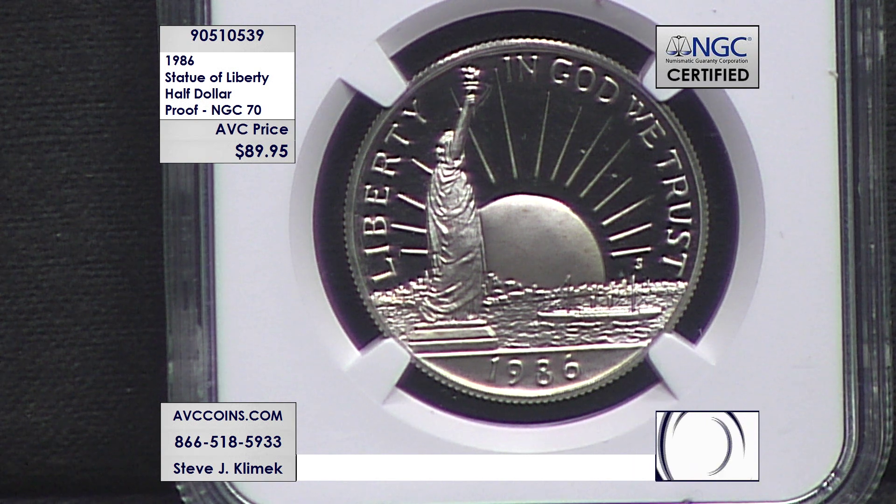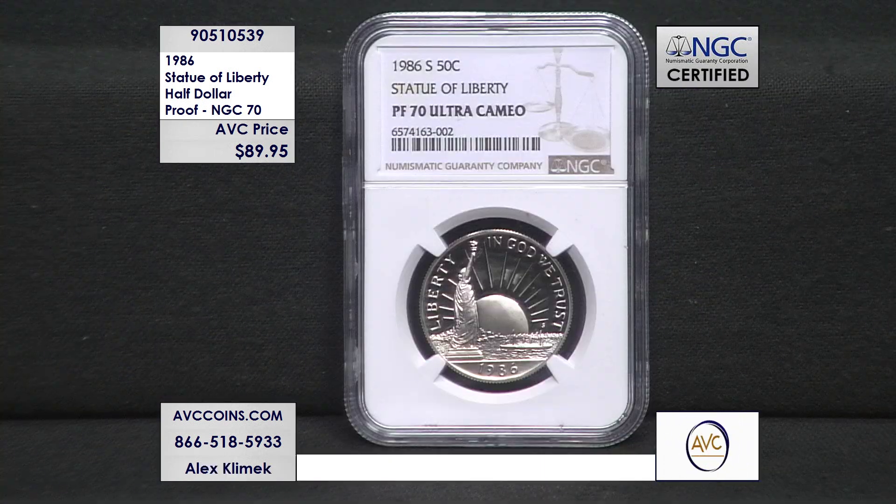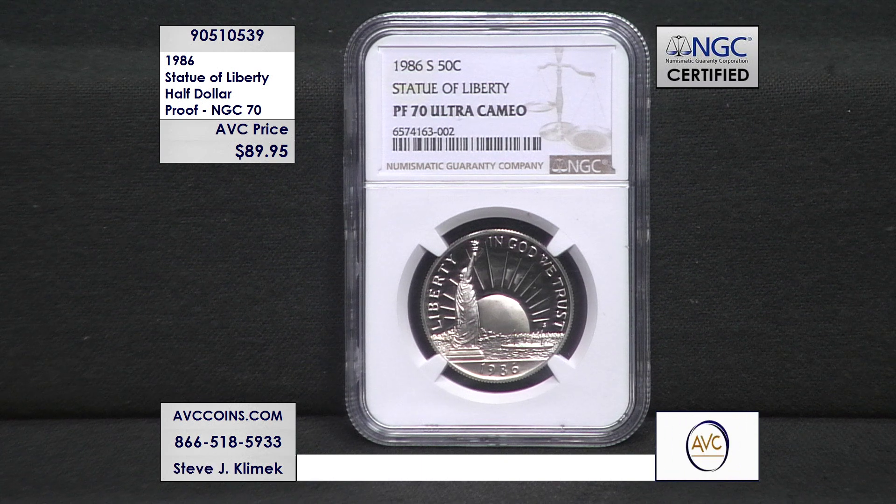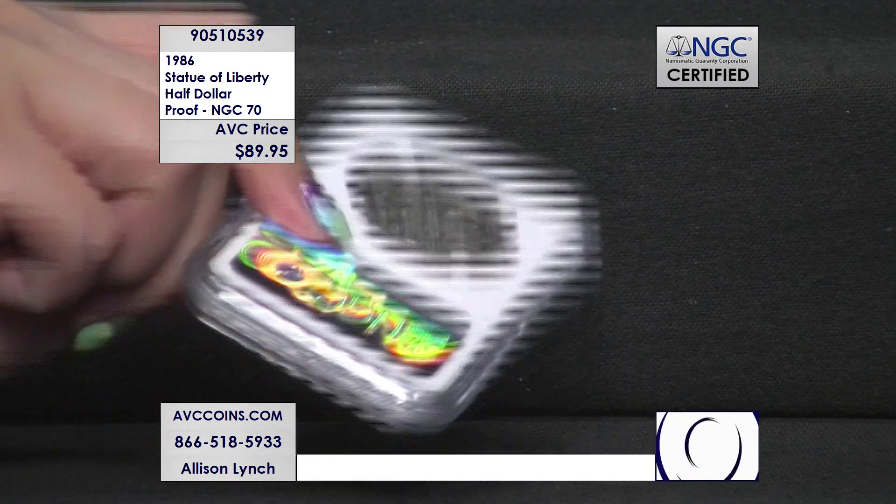If there's a coin on the planet, this is the coin. Modern issue U.S. coins started in 1982 with the George Washington half dollar. Then we have the Olympic dollars for the Los Angeles Olympics in '83 and '84. Nothing in '85 — people got mad — and they said we're going to bring it back and do it big. The Statue of Liberty's 100th birthday is coming up and we're going to make three coins: a clad half dollar, a silver dollar, and a five dollar gold piece. In proof and in 70, which is a perfect coin, the rarest is the one you're looking at right now, without question.